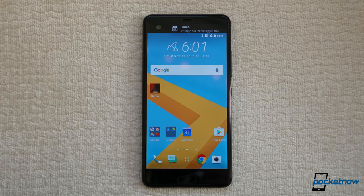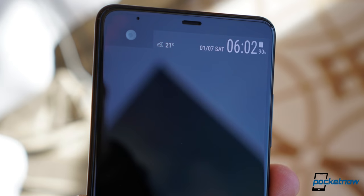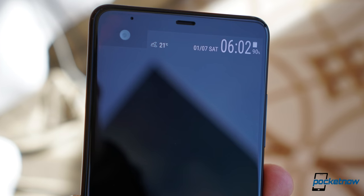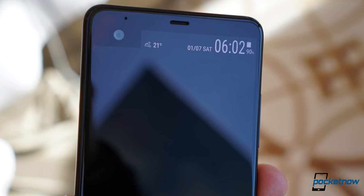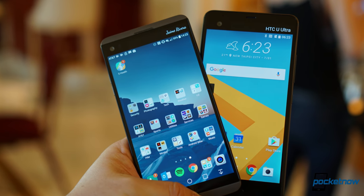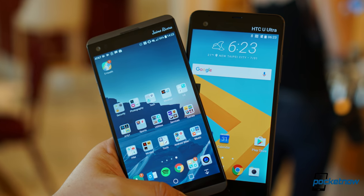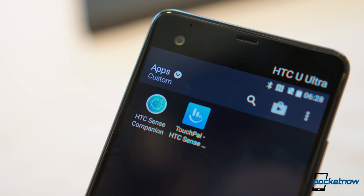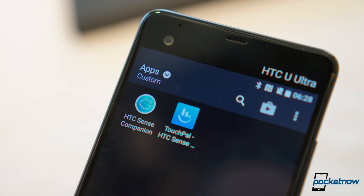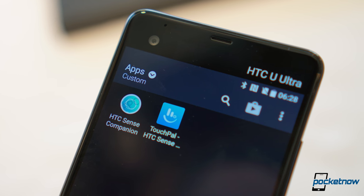In the case of the U Ultra, we have the premium flagship 5.7-inch Quad HD display that sports Super LCD 5. And what you notice at the top is actually a separate 2-inch display that has the same pixel density as the rest of the glass. You're pretty much looking at an LG V20, but that's where HTC is doing things differently — the idea for this separate display is to help the HTC Sense Companion provide you notifications catered to your priorities.